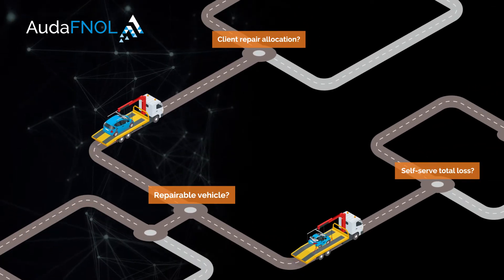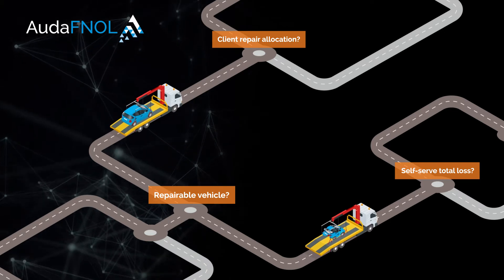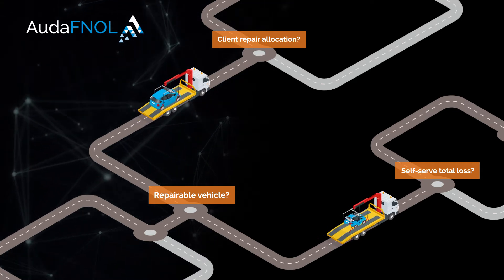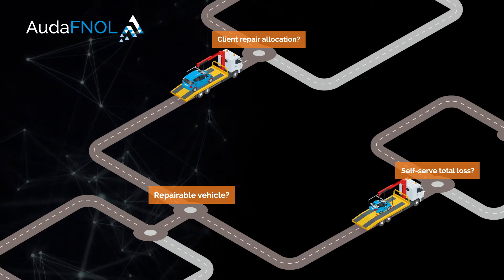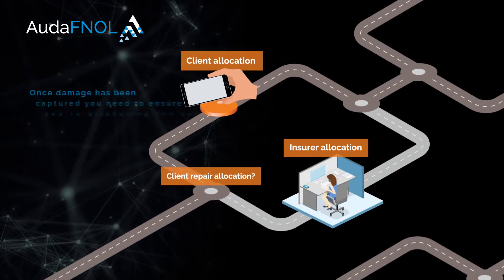Using all entered data, Ouda FNOL automatically assesses whether the vehicle is repairable or a total loss based on damage sustained. The analytics engine running in the background is unique to Ouda Techs, as it uses predictive analytics based on millions of vehicle damage assessments. This delivers the most accurate triage process possible.